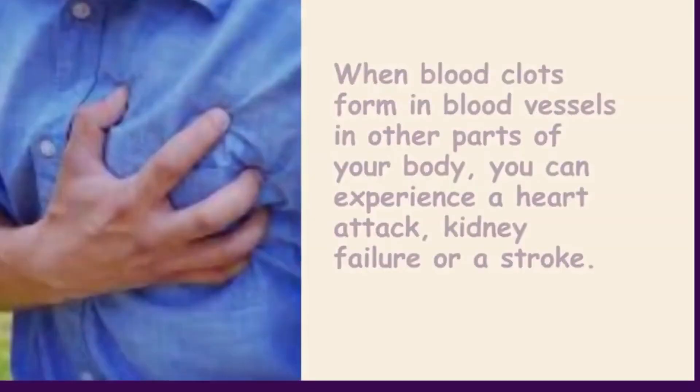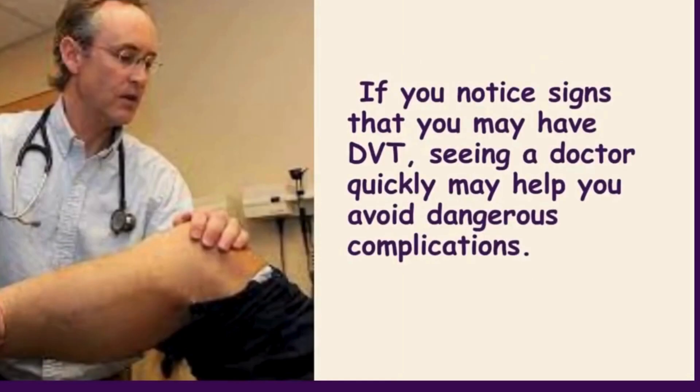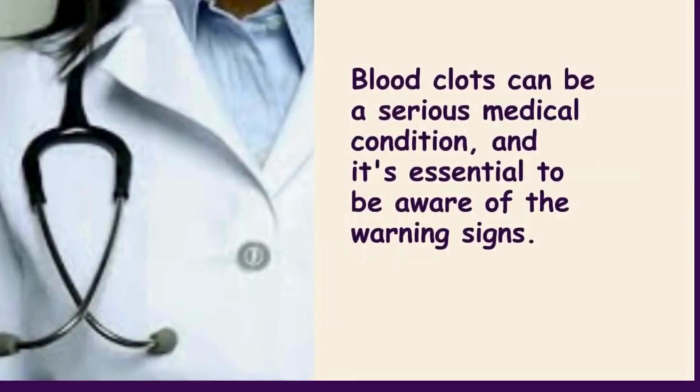When the clot travels through blood vessels and enters the lung, or when blood clots form in blood vessels in other parts of your body, you can experience a heart attack, kidney failure, or a stroke. If you notice signs that you may have DVT, seeing a doctor quickly may help you avoid dangerous complications.